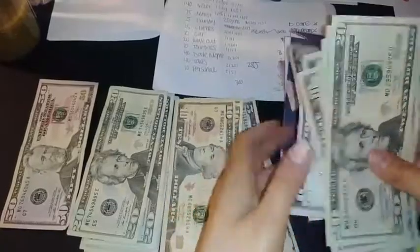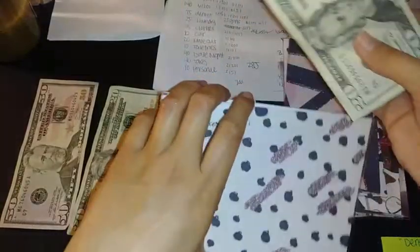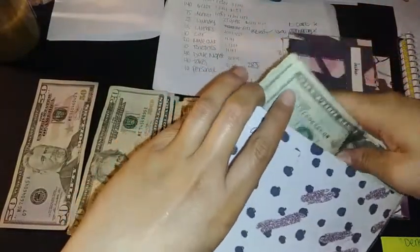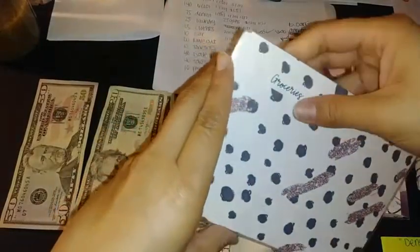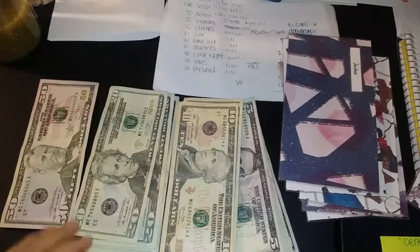I like to put my receipts in there — really all the receipts — which I haven't been doing all that great with this past pay period. So I'm going to be tracking everything down to the cent, including stuff in the envelopes.